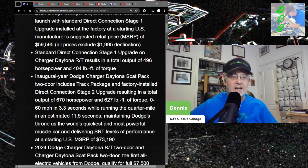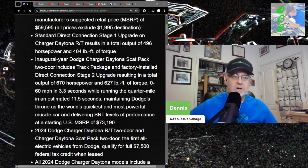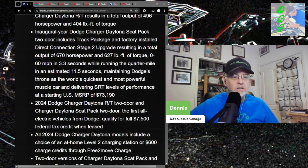All that mediocrity starts at $73,000 plus $2,000 in shipping — $75,000, no options, just the base car. The 2024 Dodge Charger RT two-door and Daytona Scat Pack two-door qualify for a full $7,500 federal tax credit when leased. So as Klaus Schwab says, you'll own nothing and you'll like it — because if you buy this, you don't get that credit.